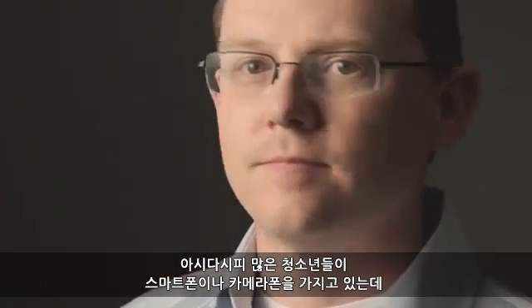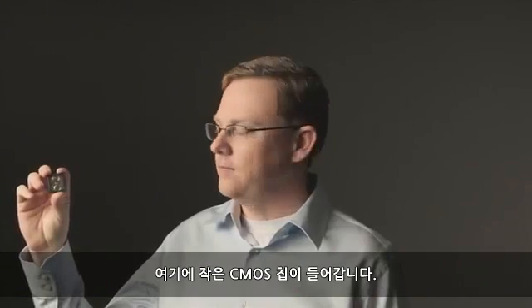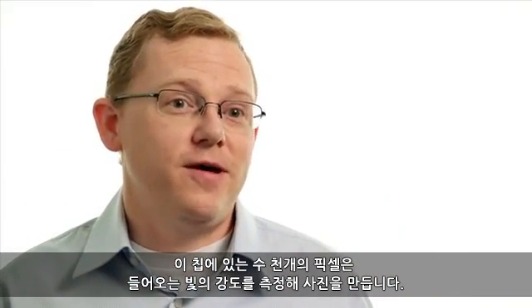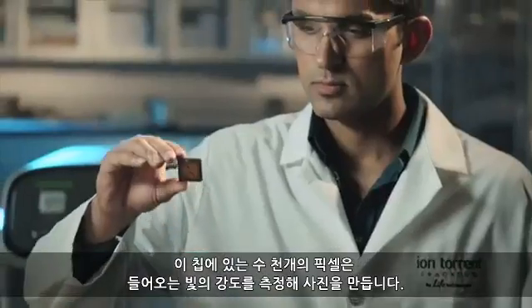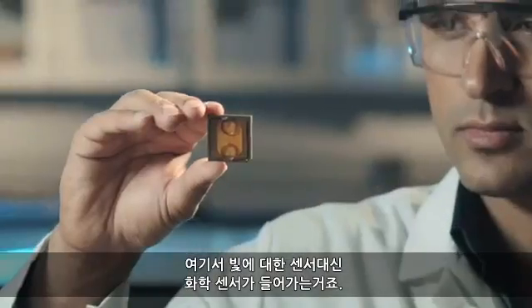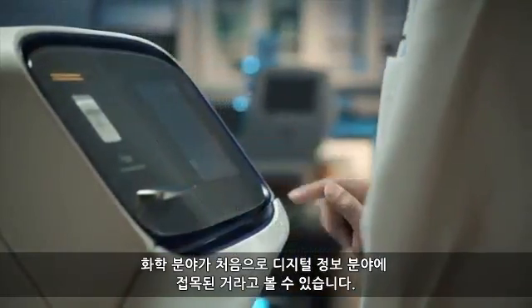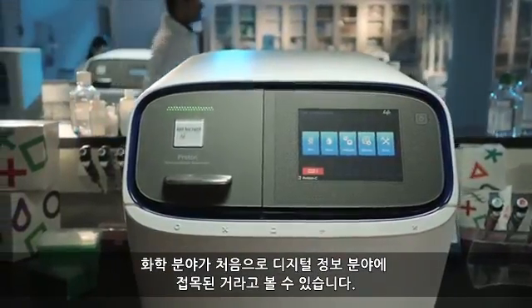Every teenager who has a smartphone or camera phone has a little CMOS chip, and that chip has thousands of pixels that measure the intensity of light coming in to generate a photo. But instead of a sensor for light, it's a sensor for chemistry. And it's really this first sort of crossing the divide of chemical into digital information.